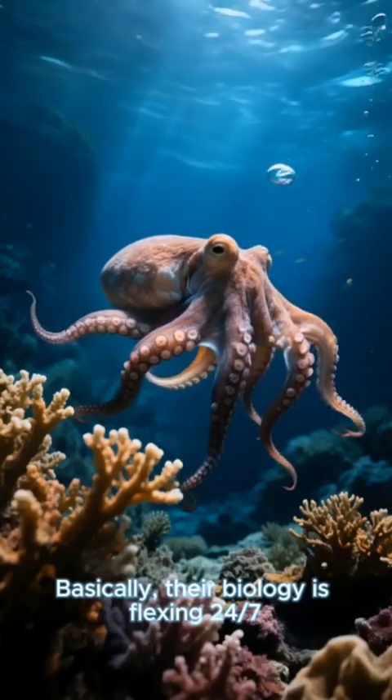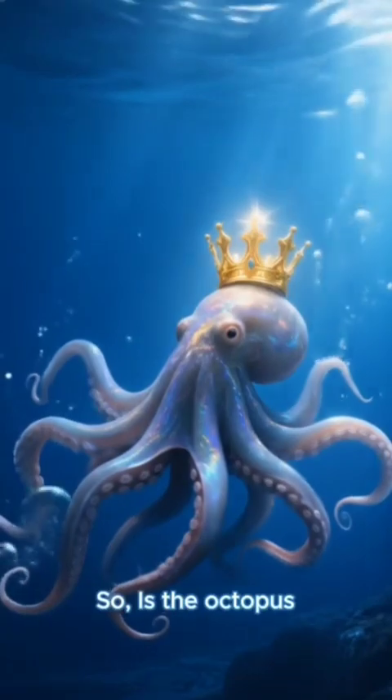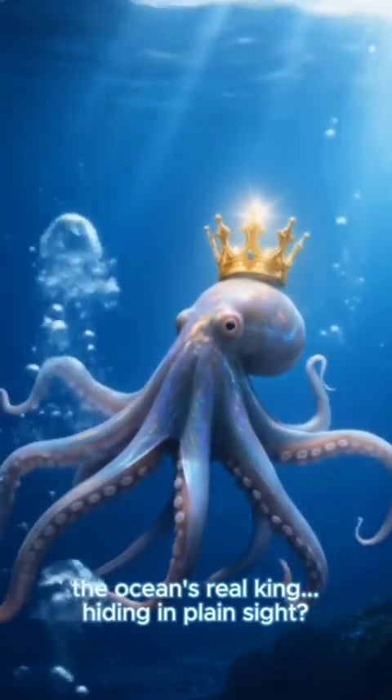Basically, their biology is flexing 24-7 to survive some of the harshest conditions on earth. So is the octopus the ocean's real king, hiding in plain sight?